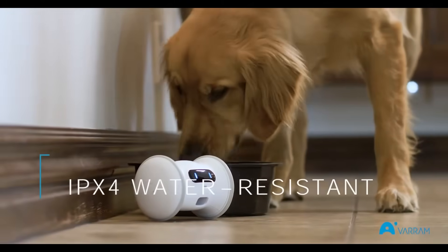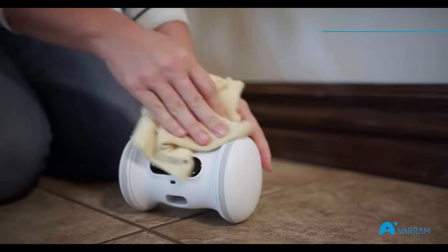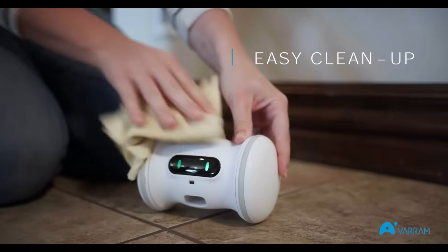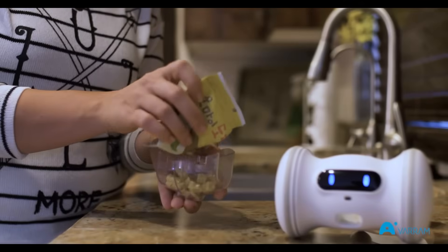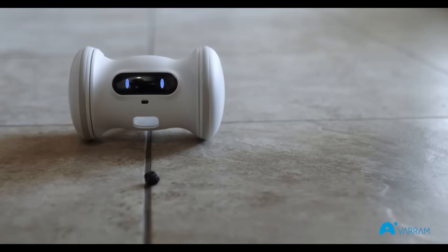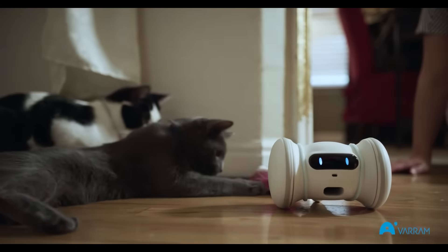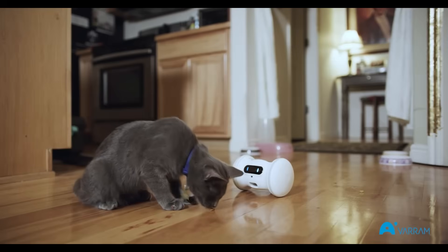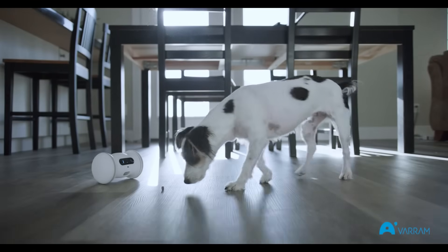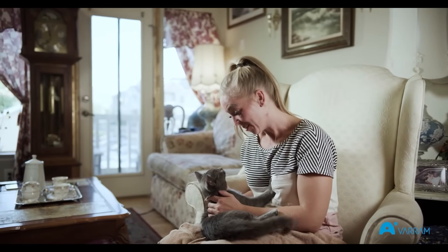It's IPX4 water resistant, so it can survive everything your pet throws at it. We've also made sure to use durable, FDA approved materials in its construction, easy to keep clean. Varum Pet Fitness takes any kind of treat you prefer, as long as it fits. Its patent-pending design and high-tech abilities make it a perfect way to keep up on your pet's fitness, whether you're home or not. I love Varum Pet Fitness, and Duke loves it too.